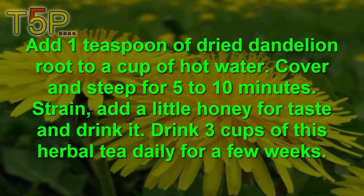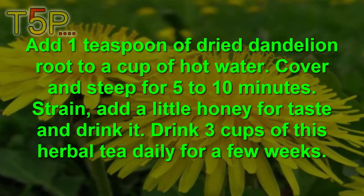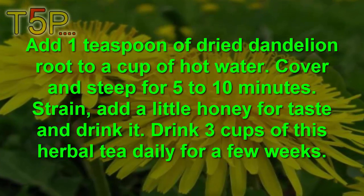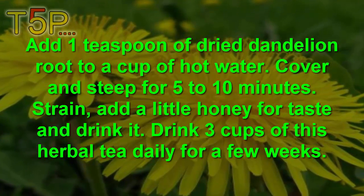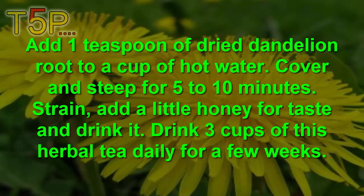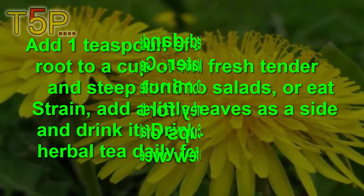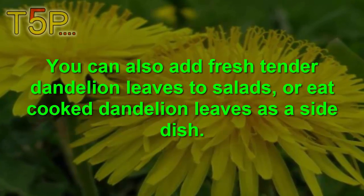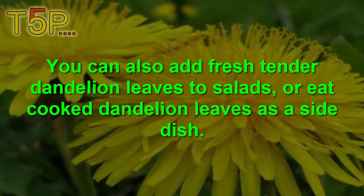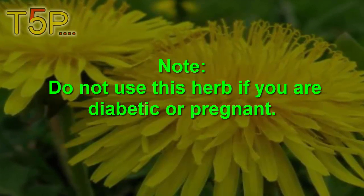Add one teaspoon of dried dandelion root to a cup of hot water. Cover and steep for five to ten minutes, then strain and add a little honey to taste. Drink three cups of this herbal tea daily for a few weeks. You can also add fresh tender dandelion leaves to salads or eat cooked dandelion leaves as a dish. Do not use this herb if you are diabetic or pregnant.